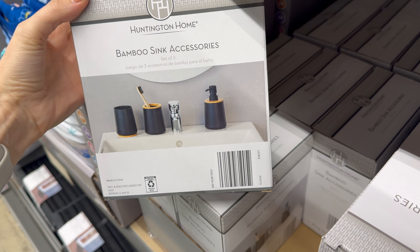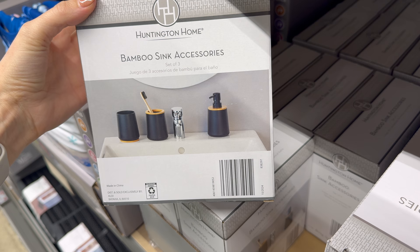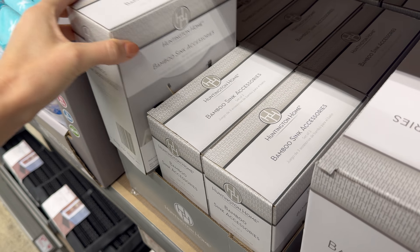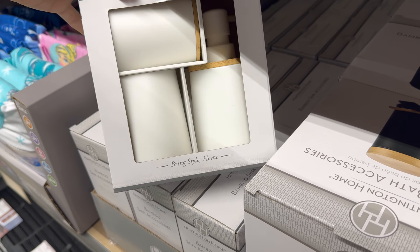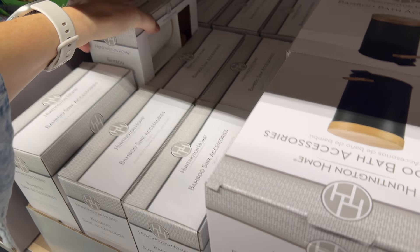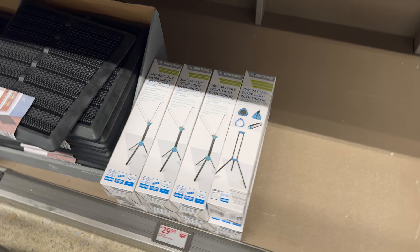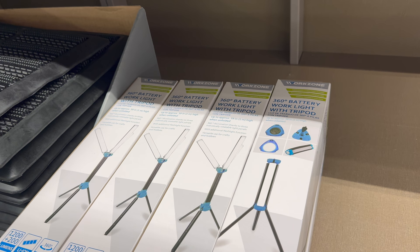Also the bamboo sink accessories to match — you get the cup, toothbrush holder, and soap dispenser. There's a white one too! 'Bring style home,' as they say — $9.99 as well.